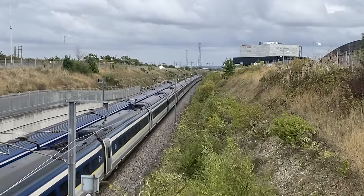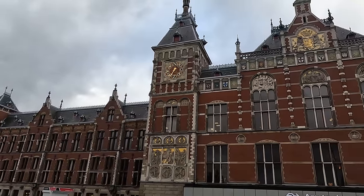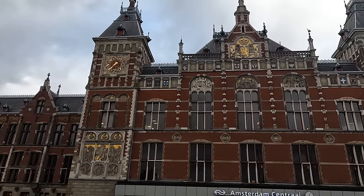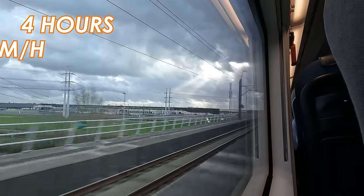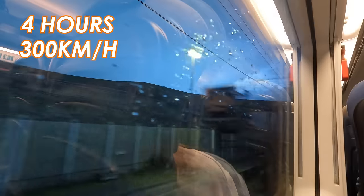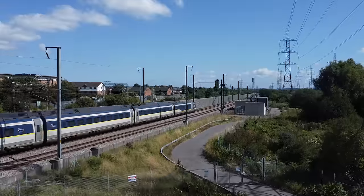Amsterdam to London by Eurostar train could not be simpler. Starting from Grand Amsterdam Central, we go city centre to city centre in just over 4 hours at speeds of 300km/h, crossing 4 countries and through the underwater Channel Tunnel. Join me on this bargain trip between 2 of Europe's greatest capitals.